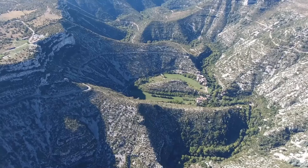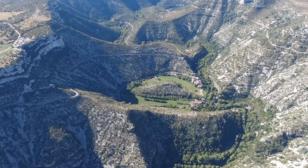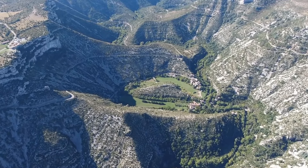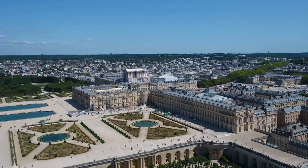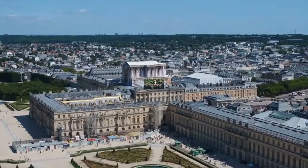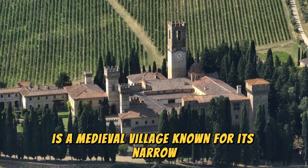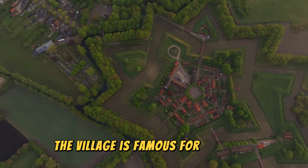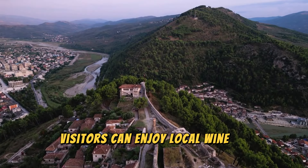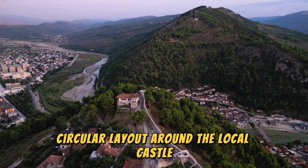Eguisheim, France. Near the German border, Eguisheim is a medieval village known for its narrow cobblestone streets and colorful buildings. The village is famous for its wines, with the Alsace wine route passing through it. Visitors can enjoy local wine at charming cafes and explore the village's unique circular layout around the local castle.